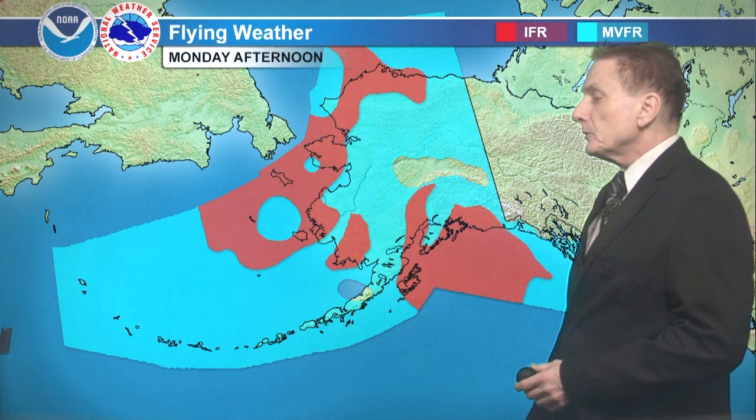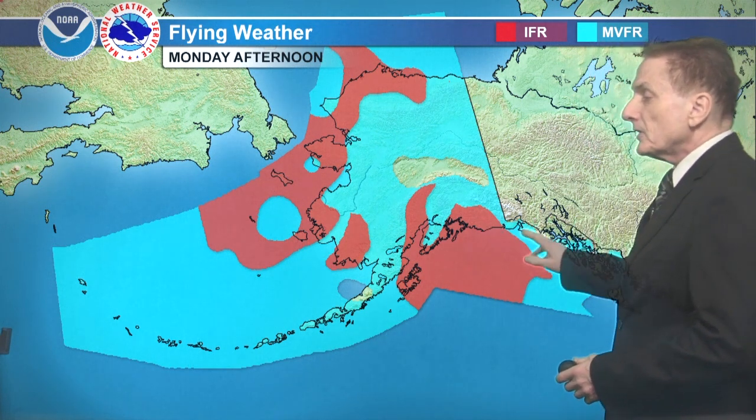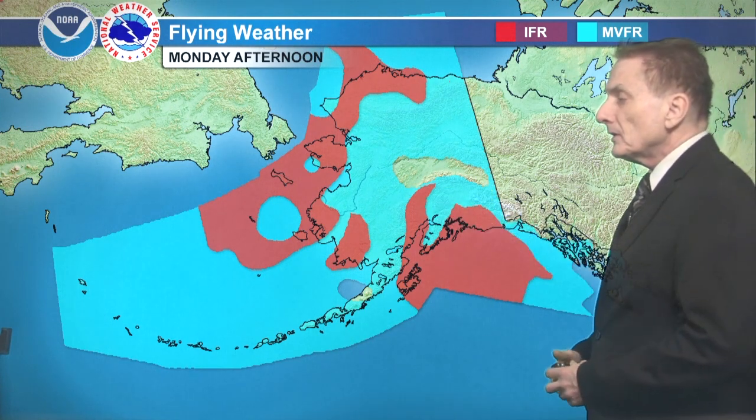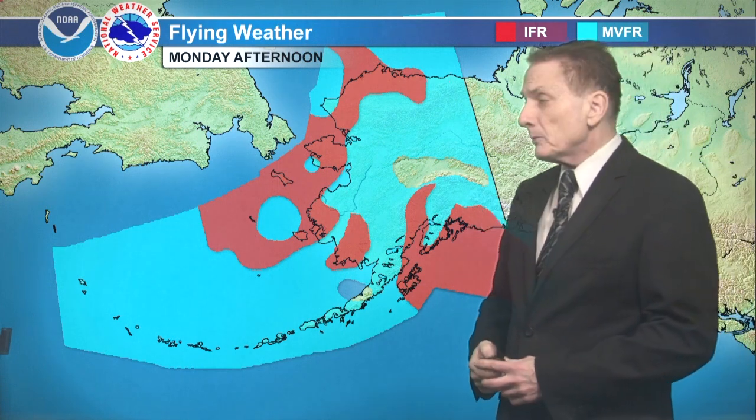IFR for Prince William Sound and the north Gulf Coast — marginal near Yakutat — and then mostly VFR for the Panhandle. Some VFR on the lee side of the Alaska Range in the central and upper Tanana Valley.